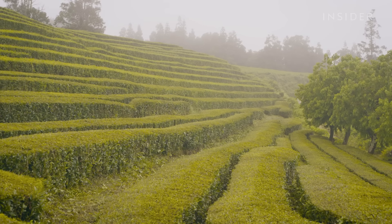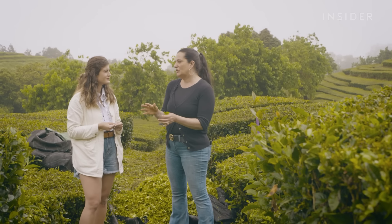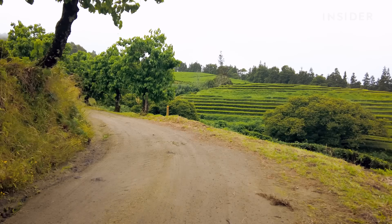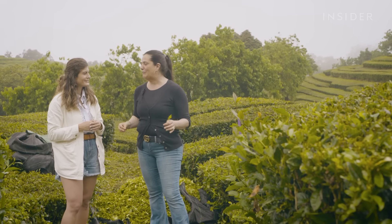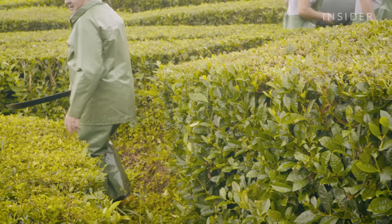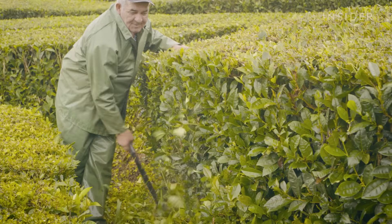Here the plants don't die, because it rains a lot. When a plant is old — more or less 90 years old — there's another one that comes. You always have to take off plants. The harvest lasts six months, from spring to fall, until the leaves become too strong to make a good tea.